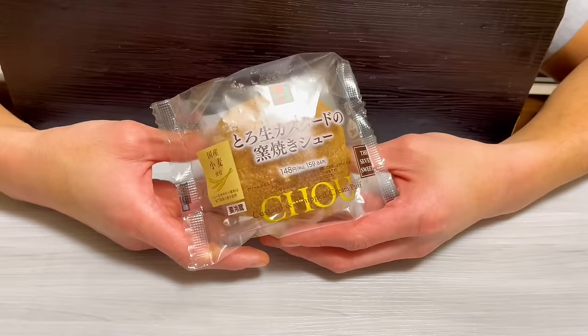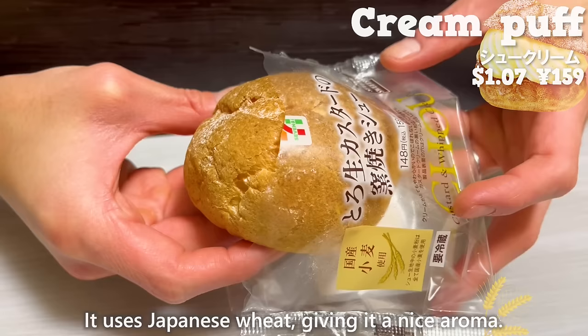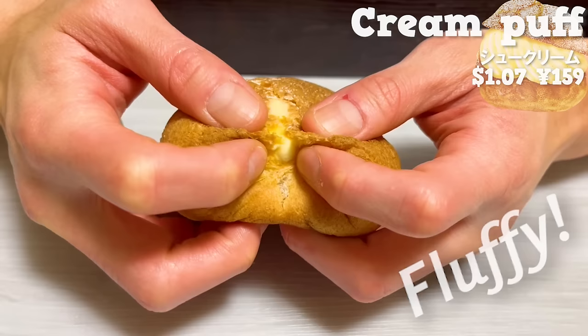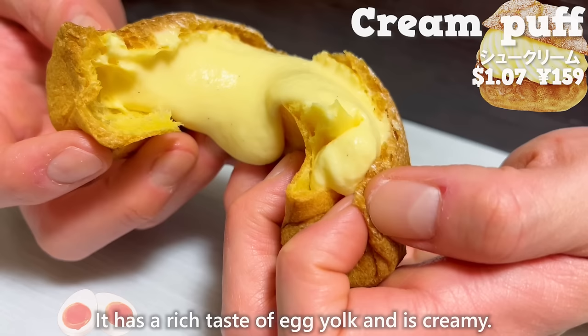Next is the cream puff. It uses Japanese wheat, giving it a nice aroma. The pastry has a fluffy texture. The custard cream inside has a pleasant aroma of vanilla beans. It has a rich taste of egg yolk and is creamy.